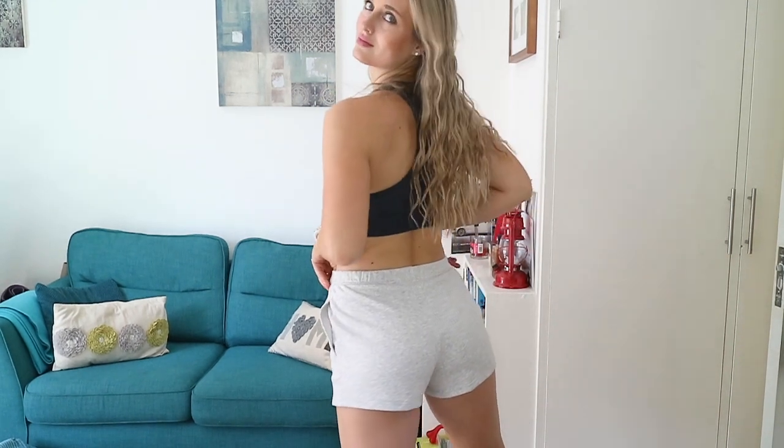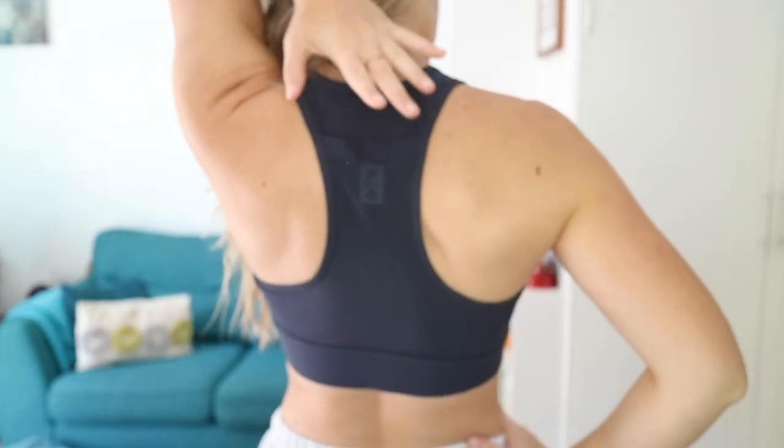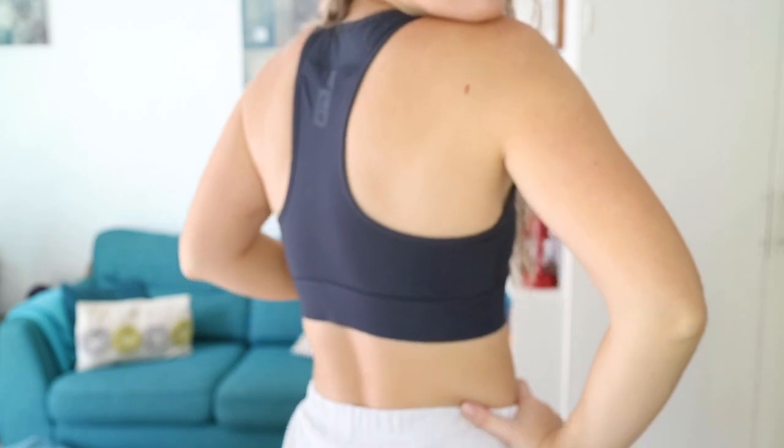Both are a medium and all the items in this haul are a medium. I am a dress size 10 and I'm 5'10 as well, but they have a size chart on their website if you want to work out what size to get. I love this little set and the bra has a phone holder in it, so you can put your phone in there and then go for a run or work out.